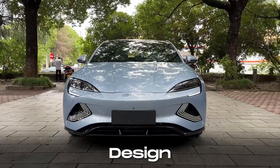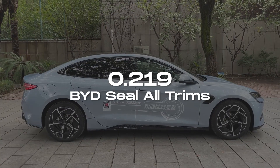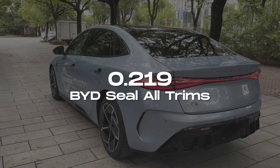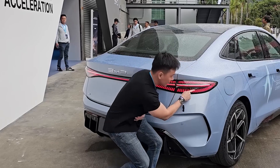In terms of design, the BYD SEAL boasts a sleek and aerodynamic look with a low drag coefficient of 0.219, which is comparable to the Tesla Model 3. Its design is both beautiful and functional, especially with its distinctive lighting elements.